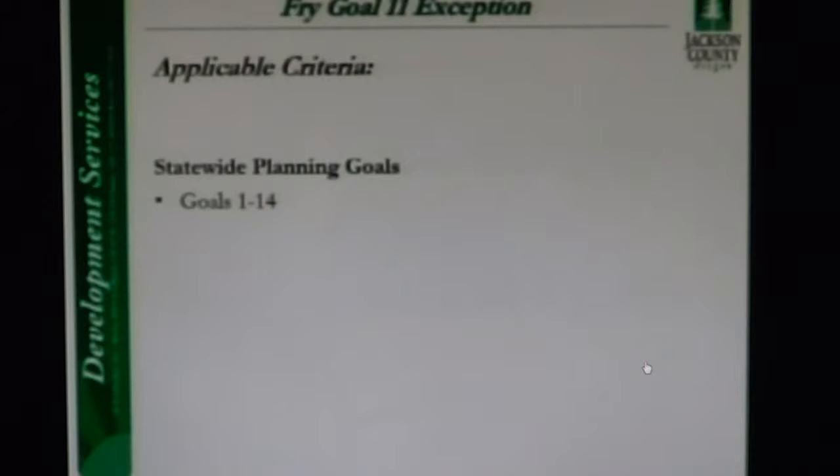The purpose of Goal 3 is to preserve and maintain agricultural lands. Staff accepts the applicant's findings that the proposal will help to preserve and maintain agricultural lands, since the request for the Goal 11 exception is to meet federal requirements for an agricultural processing facility to process produce grown on the subject parcel and other lands the owner has in agricultural production. Goal 7's purpose is to protect people and property from natural hazards. Staff accepts the applicant's findings that the proposed agricultural processing facility and connection to the existing sewer line will be located above the floodplain elevation.